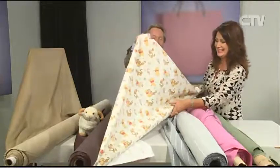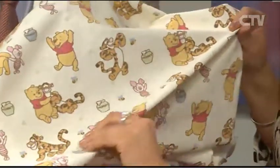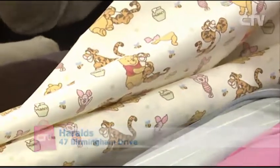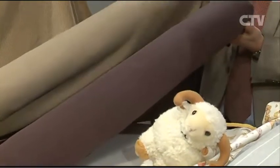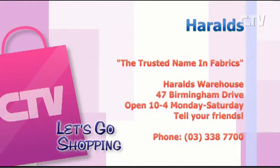This is actually poo bear cotton — only $14.95 a metre, $150 wide. Beautiful for a pillow slip, trimming sheeting, jammies, and with leftover fabric you can make a little appliqué. And lastly, corduroy — normally $16.95 to $19.95, but these two colours are $11.95 a metre. And of course, it's the season where you can't find corduroy in the shops — you need it. Harold's, the trusted name in fabric, is at 47 Birmingham Drive, open 10 to 4 Monday to Saturday. Tell your friends.